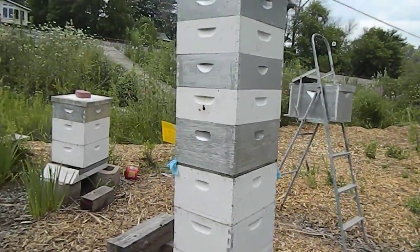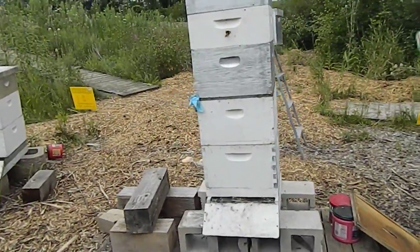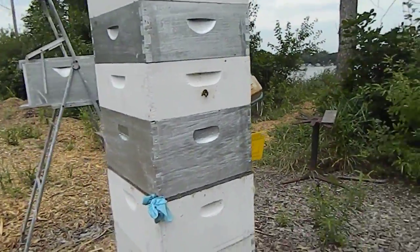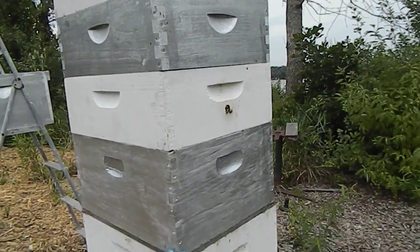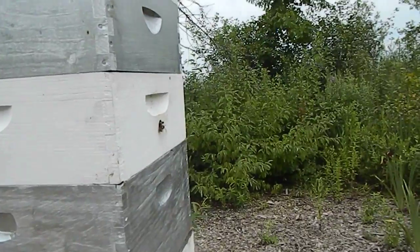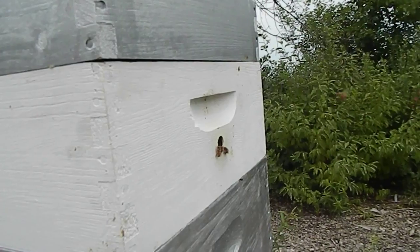It's Hive 13, doesn't look like it's doing too too bad — looks like it's bringing in some white pollen.